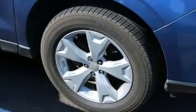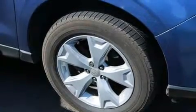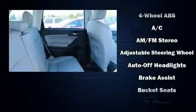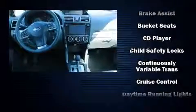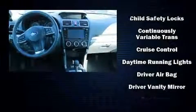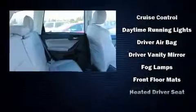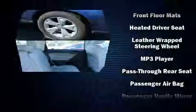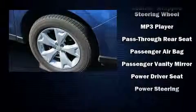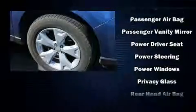Subaru also prioritized safety and security with features such as dual front impact airbags with occupant sensing, front side impact airbags, traction control, a panic alarm, an emergency communication system, and four-wheel disc brakes with ABS. With electronic stability control supplementing mechanical systems, you'll maintain precise command of the roadway.